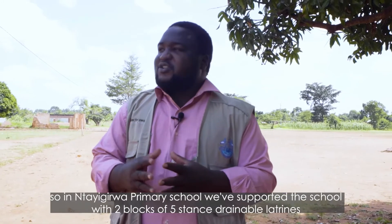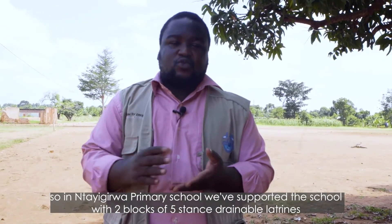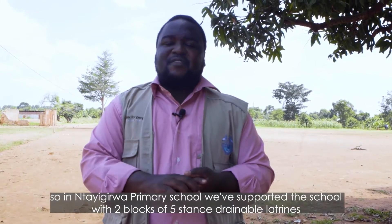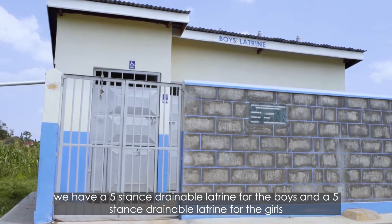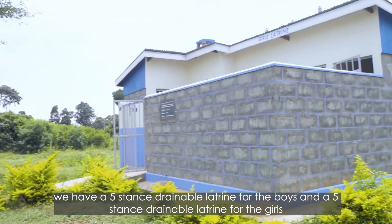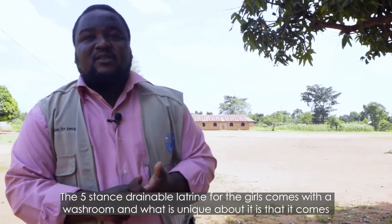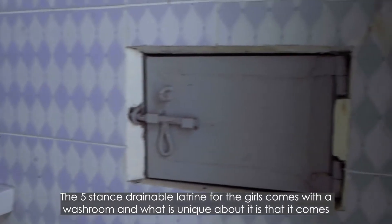So in Integra Primary School, we have supported the school with two blocks of five-stand drainable latrines — a five-stand drainable latrine for boys and a five-stand drainable latrine for girls. The girls' five-stand drainable latrine comes with a washroom.